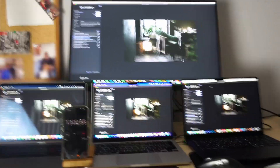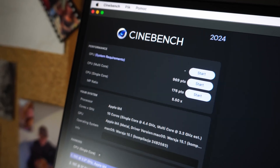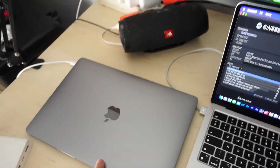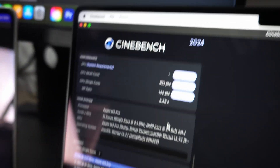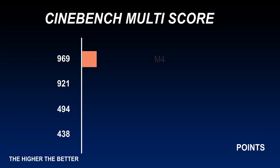In the Cinebench multi-core scores: the M4 Mac Mini scores 969 points, the M3 Pro scores 921 points, and the MacBook Air scores around 458 points.